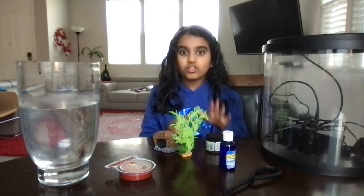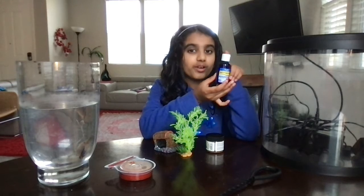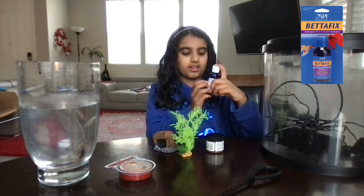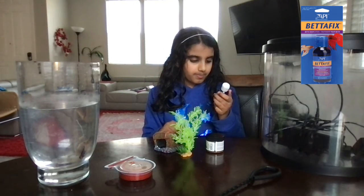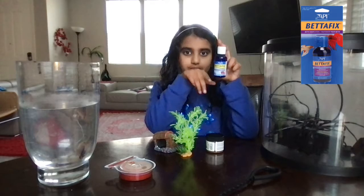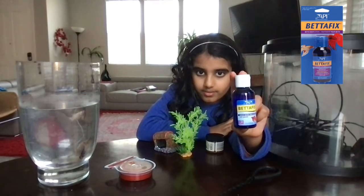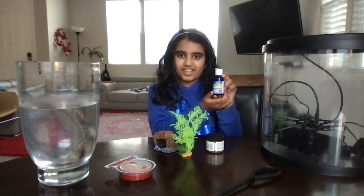Now let's go on to the optional things. This is optional but it is good to just have it in case. It's Betta Fix — it heals better fins and skin. So if your fish can't swim, you just give this to them. This is the Betta Fix.